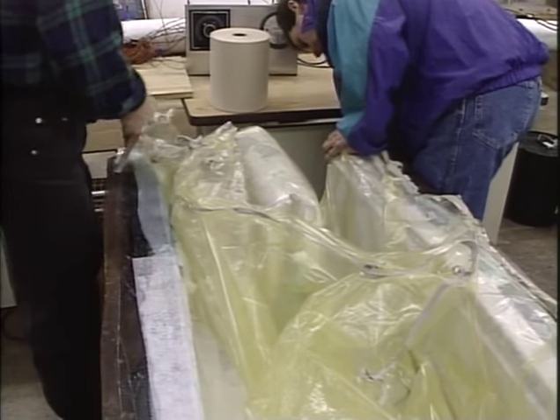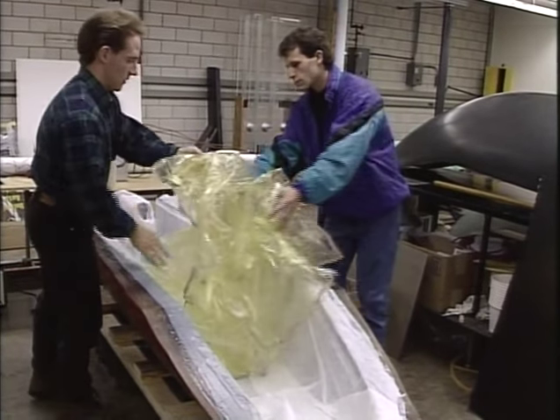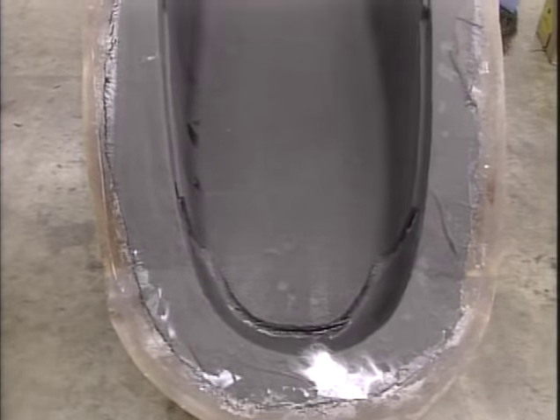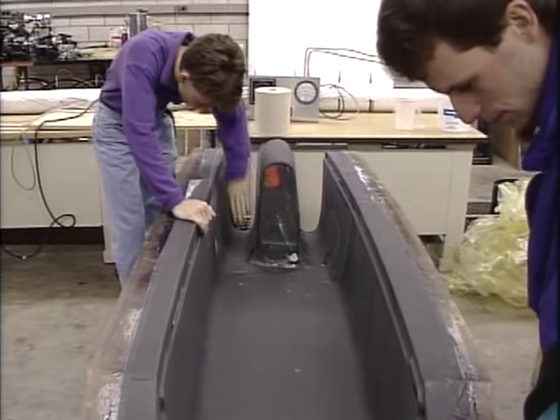The shell remained in the mold for an additional three days before we proceeded — due more to scheduling conflicts than to curing requirements. However, the part should remain in the mold for at least 24 hours before trying to release it. The tape was pulled from the flange, and the bag, peel ply, and bleeder cloth were easily removed. The inner skin appeared to be true and void free, and had bonded well to both the honeycomb and the outer skin. We are now ready for the seventh and final step of mold making: to release the part from the mold.